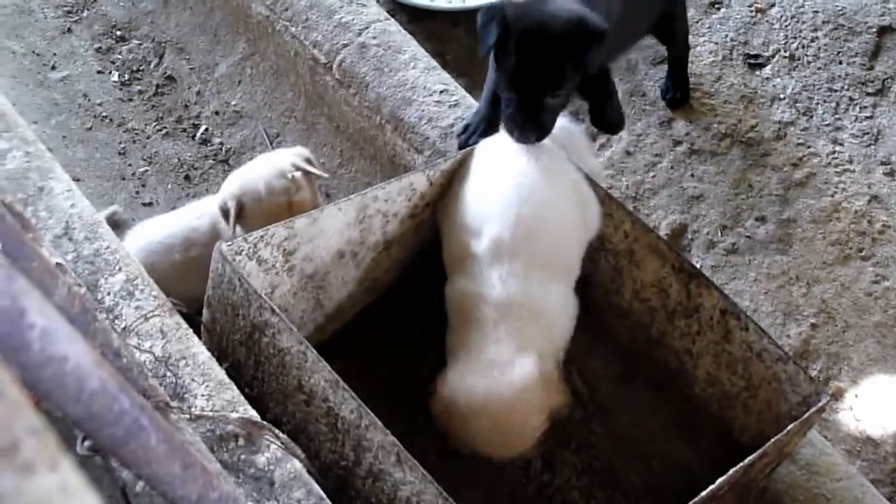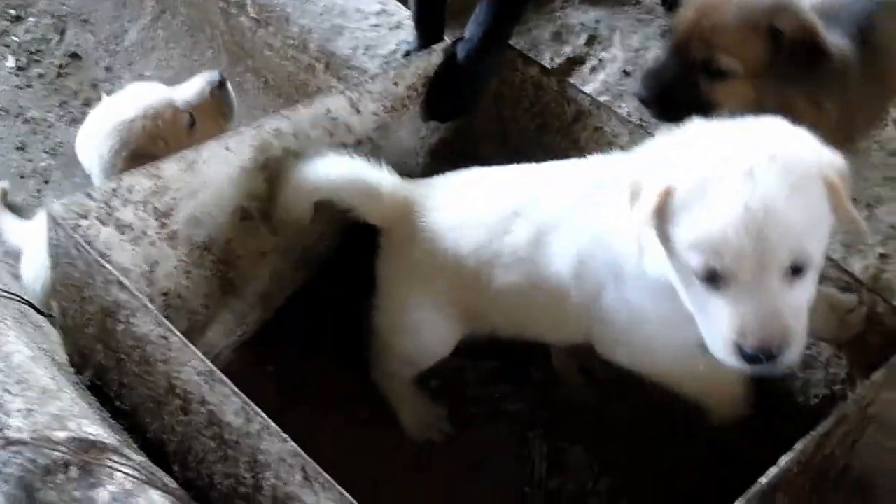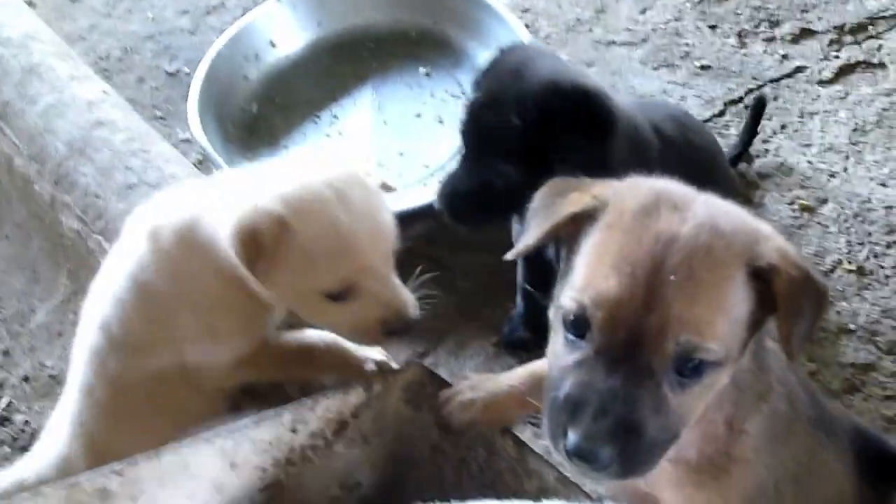And here's the surprise — little puppies in the back! Hi puppies, hi puppies! Oh, little Vietnamese puppies.